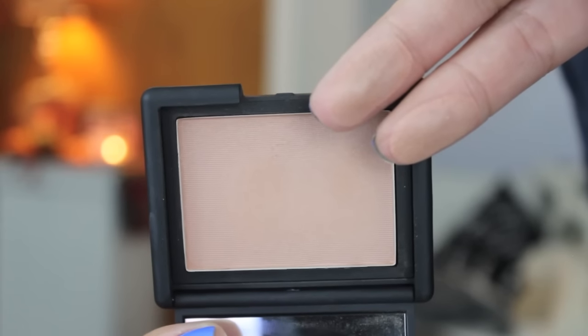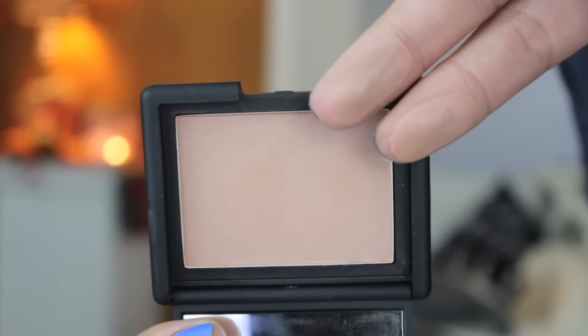I have two blushes that are both very similar. The first is from NARS in the shade Madly — I am deeply, truly, madly in love with this. This color just looks so natural on the face — natural but still gives you color. It's a really good everyday, goes-with-everything blush. NARS blushes are one of my weaknesses — NARS in general is a weakness of mine.